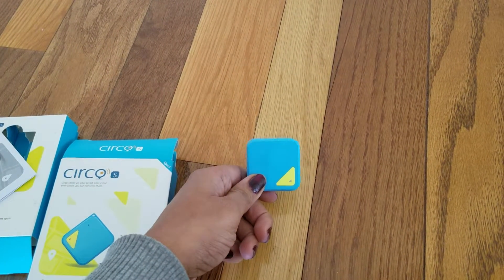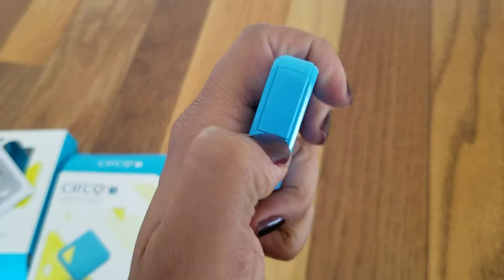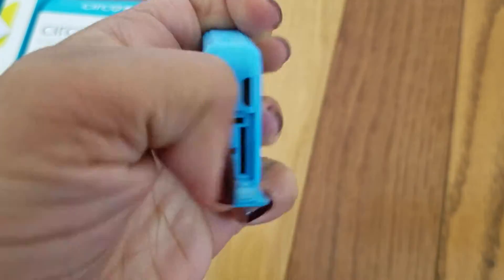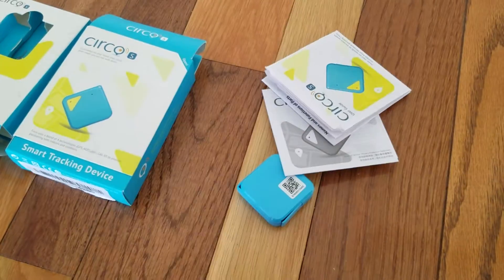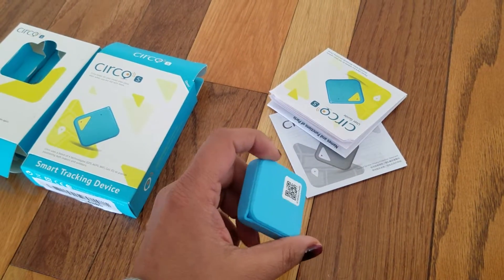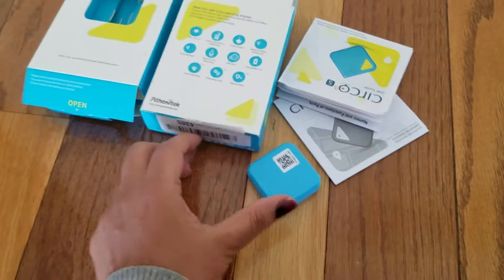You can see how small it is — it is really easy to carry around. You can easily place it in your kids' backpack. You can open it like this, and it comes with all the instructions to set it up. You would have to install an app on your phone so that you can monitor the kids.